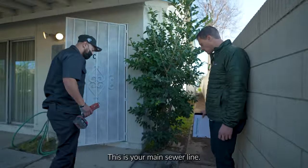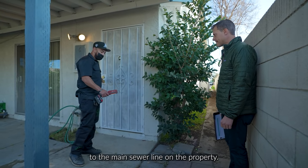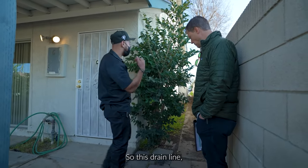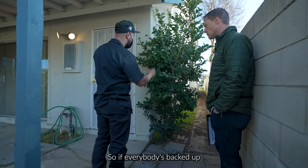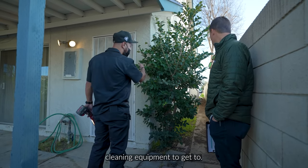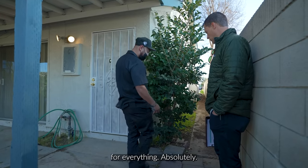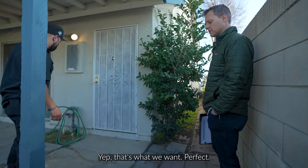This is your main sewer line clean-out. This is going to be connected to the main sewer line on the property. If the drain line is going out towards the street, this is an access point — so if everybody's backed up and everyone's affected, you can open up this cap and run your drain cleaning equipment to get to it. And it's ABS, so everything ABS is good.